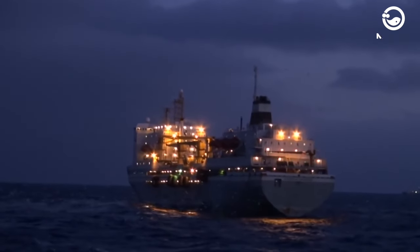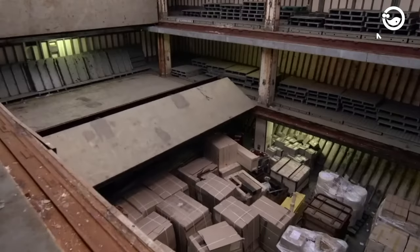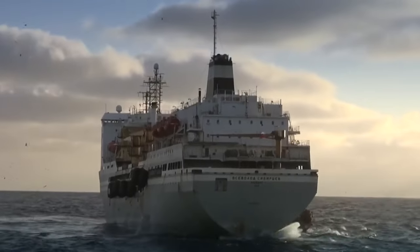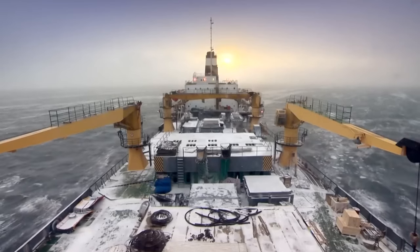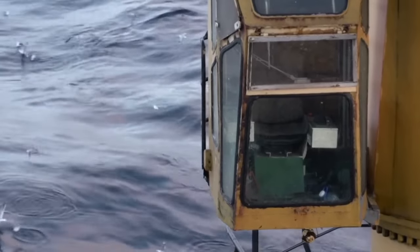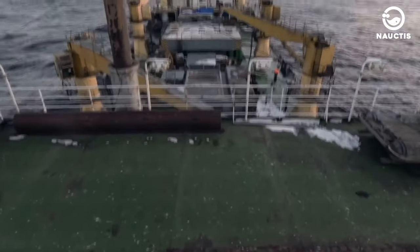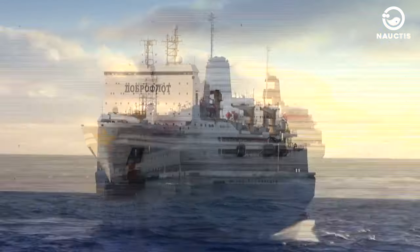Sevolod Sibirtsev is built with high security standards. For instance, if two adjacent compartments are flooded, the ship remains afloat and operational. Operating this ship isn't easy, mainly due to its massive size. Strong sea winds can cause the ship to drift at speeds of up to 50 meters per second. In such conditions, the ship must maintain a balanced state to prevent tilting more than 2 degrees. To avoid such situations, Sevolod Sibirtsev is equipped with a strong balancing system consisting of five 200-ton tanks on each side, adjusted to its angle of lift.